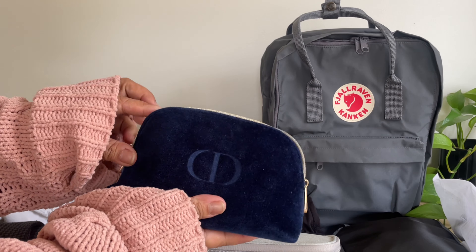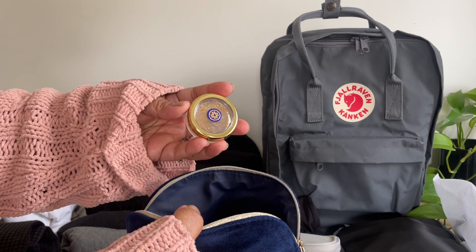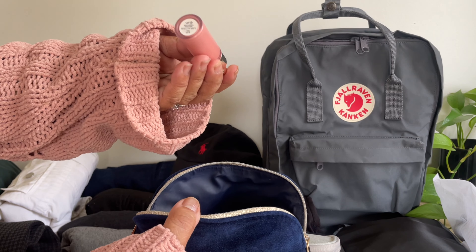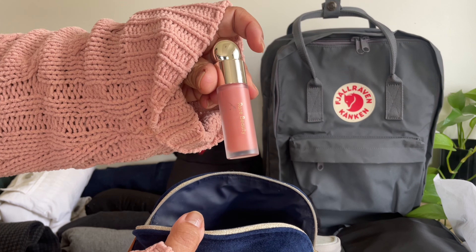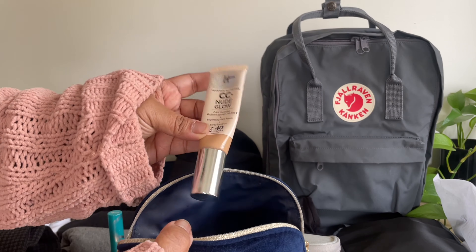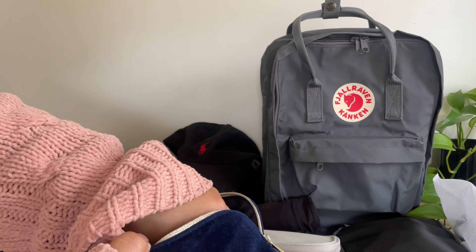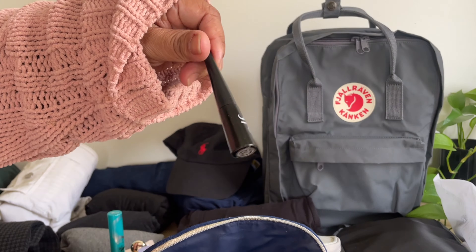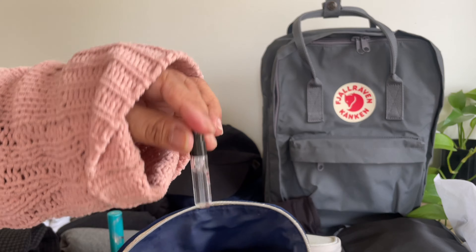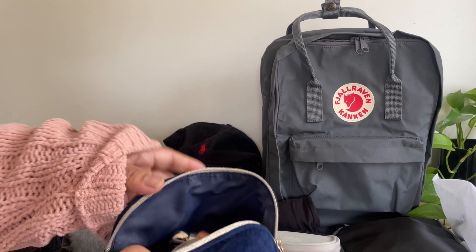And then I have my makeup bag. In here I just have my serum stick — I like to apply that on my eyes at night. I have the Tatcha Lip Glow; I like to apply this on my lips at night, it's very moisturizing. And then I have a Rare Beauty Liquid Blush in the color Bliss, my mascara from Thrive, my It Cosmetics Nude Glow CC cream, a Dior lipstick, another lipstick, eyeliner from e.l.f., an eyebrow pencil from e.l.f., and then a perfume. I don't use a lot of makeup in general, so this is all I'll be bringing.